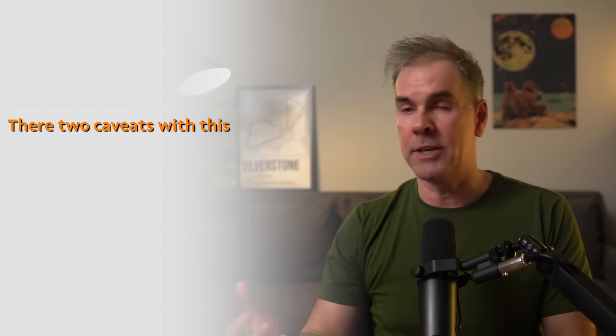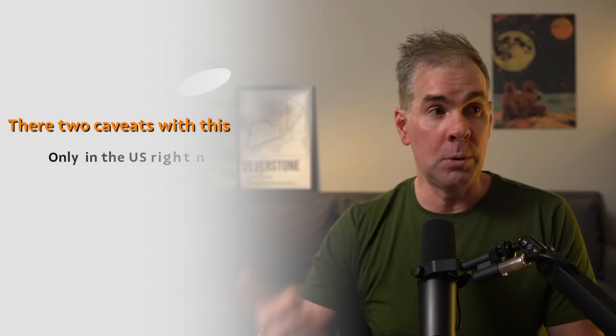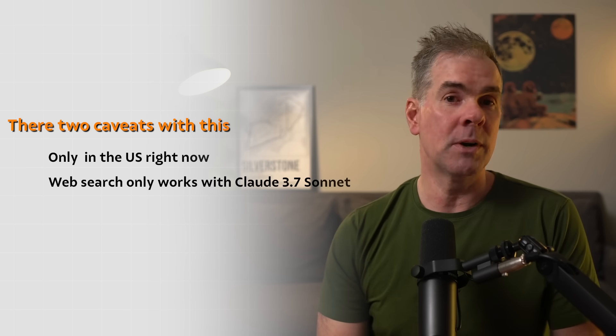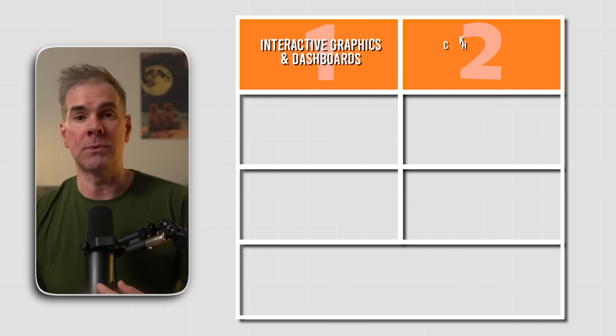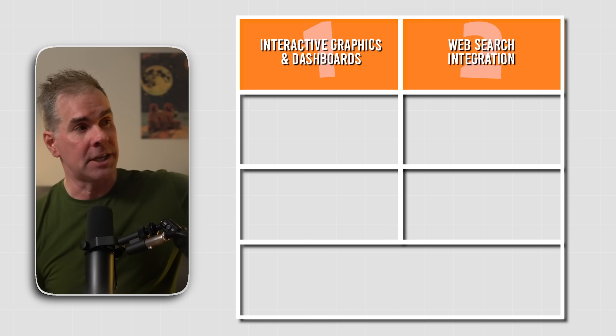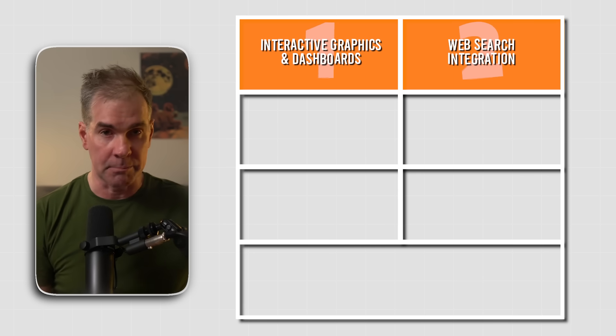As impressive as those visuals are, this next feature completely transforms research workflows. As of the day I'm recording this, Anthropic announced that Claude finally has web search. Two caveats: when I'm recording this in the third week of March 2025, it is only currently available in the U.S., and web search only works with Claude 3.7 Sonnet so far. For this next use case, I want to show you how you can use web search within a Claude project, which saves you from having to go out and do research in a tool like Perplexity and then copy it into Claude.